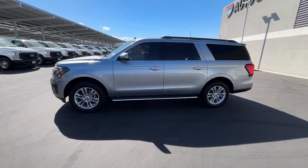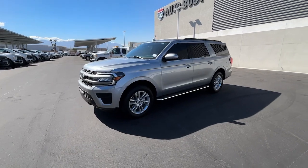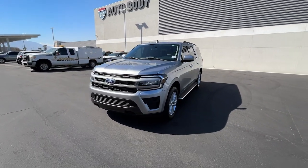Get into the 2022 Ford Expedition Max. With less than 15,000 miles on the odometer, this vehicle provides excellent value.